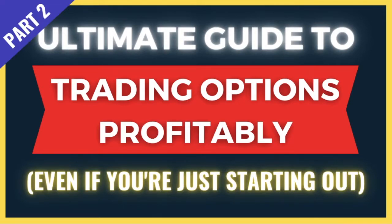Welcome to part two of the ultimate guide to trading options profitably, even if you're just starting out. If you haven't already watched part one, please go ahead and watch that first. I'll put the link in the description as well as at the top right-hand corner of this video.